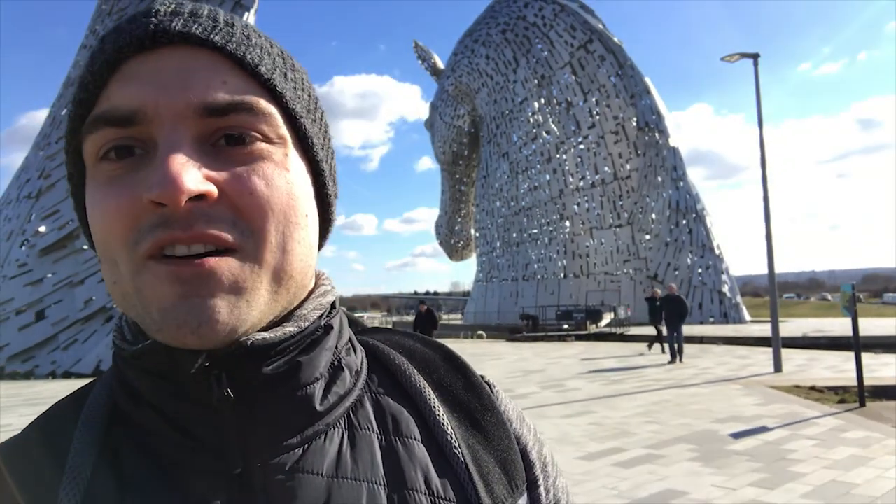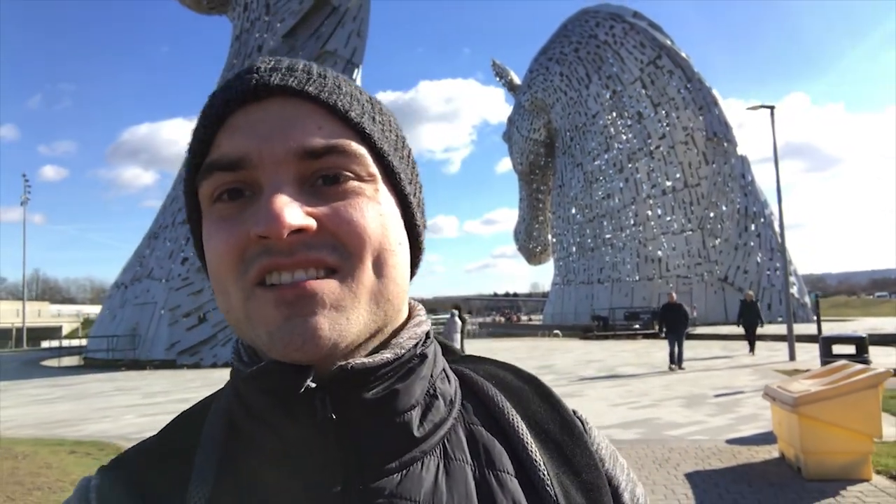I don't think they have any function apart from being an artistic centerpiece. Although we just recovered from the horrifying Beast from the East, it looks like we're having a nice sunny day.